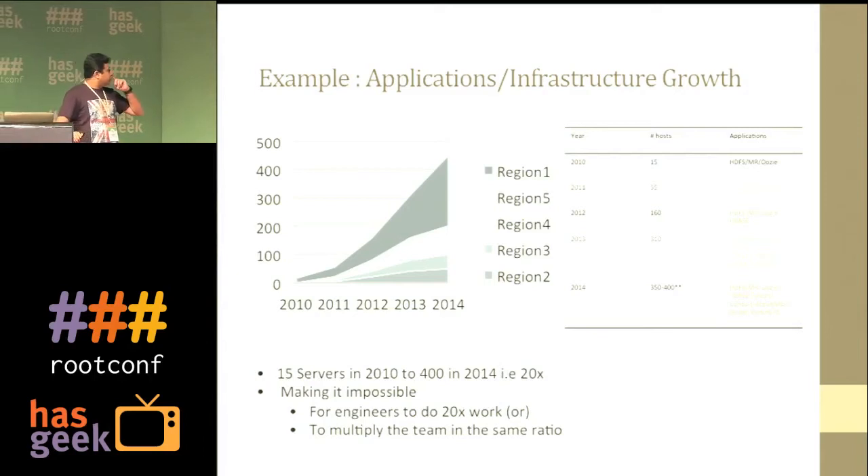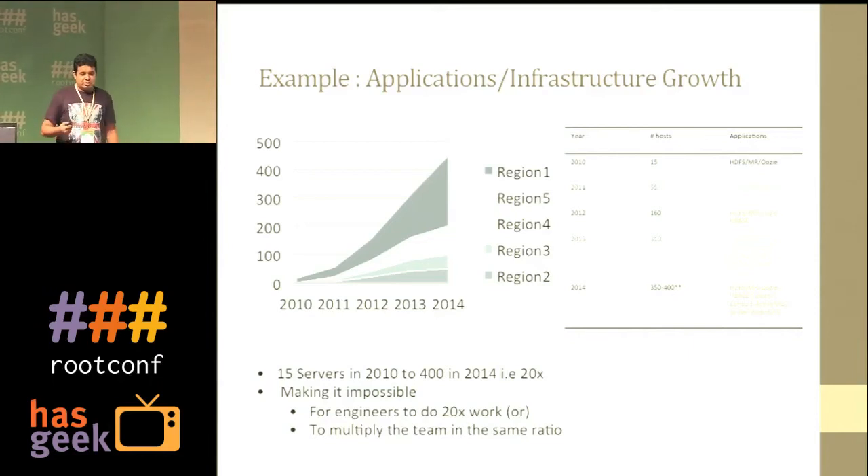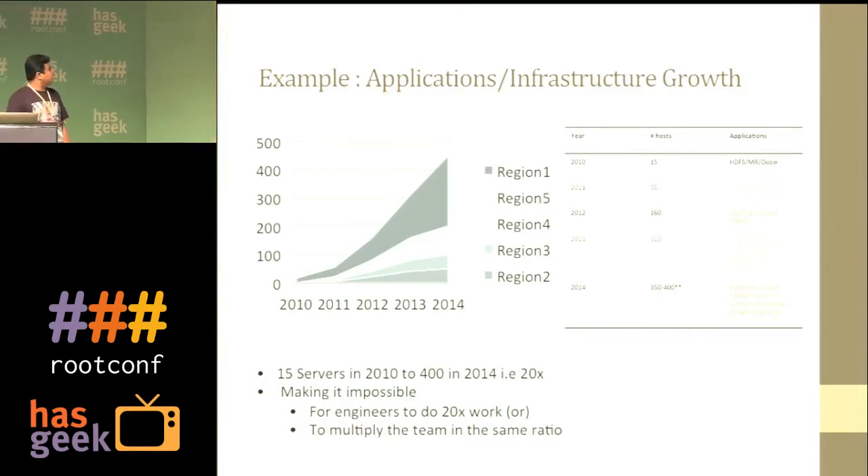From 2011 to 2014, we added more servers — another 40, then doubled — and we kept adding regions. We went from US East to US West, then Hong Kong, China, and London. Now we are at a scale of around 450-plus servers, and this is likely to grow further this year.